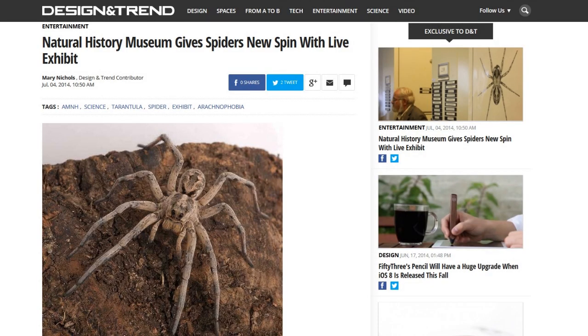This first story is from a website called Design in Trend. Some of you that know me know that I love spiders. I won't kill spiders if they're in the house — I'll take them to the crawl space or outside if it's not winter time. But the Natural History Museum is giving spiders a new spin with a live exhibit. For those of you that have a fear of spiders, maybe you wouldn't like the exhibit, but maybe it would help you get over your fear.